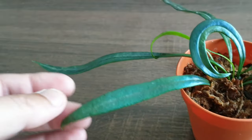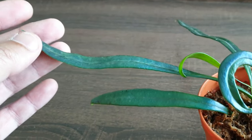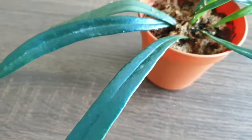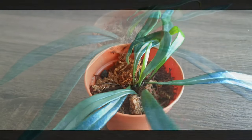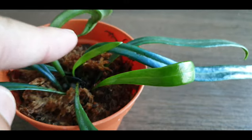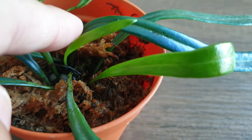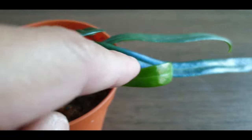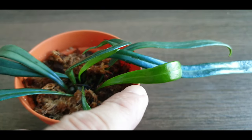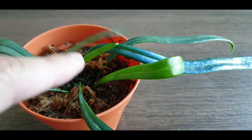Since then, the other leaves have been growing pretty well. In fact, I think they have grown longer, and I've also got some new growth — there are two new leaves. Look at this baby one which is still green, and there's this other one too. I suppose they will turn blue as they mature.